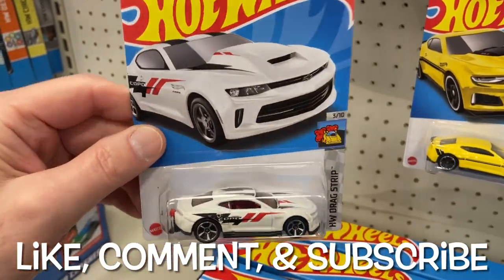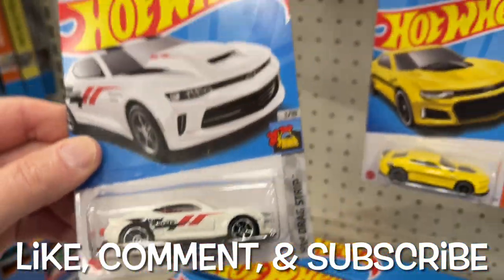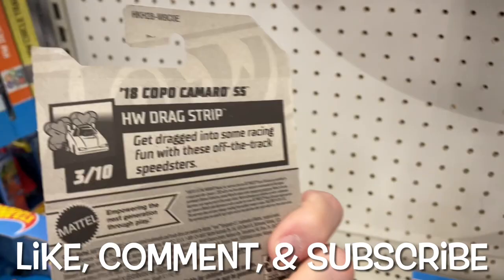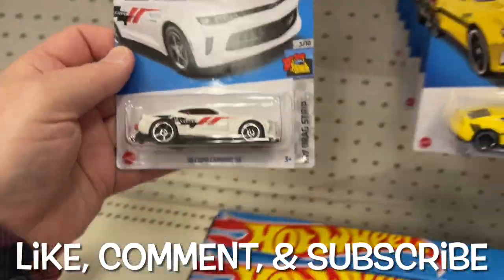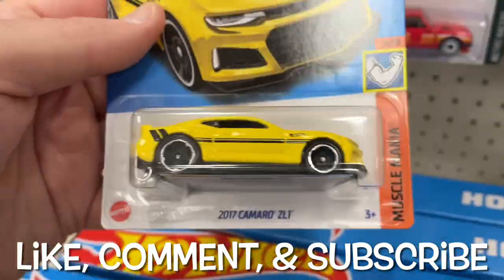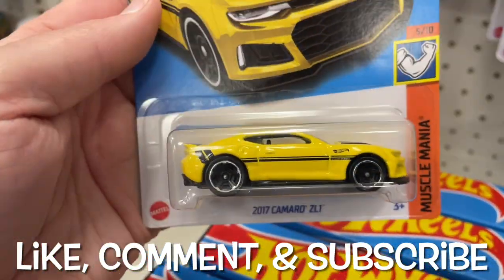Nice color combination — I love the white with the black and red accents, it looks so good. That's a nice one, I really like this Camaro from E-case, pretty good. The ZL1 — look at that yellow with black.